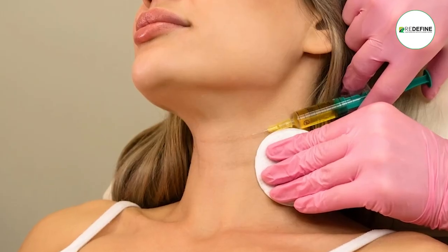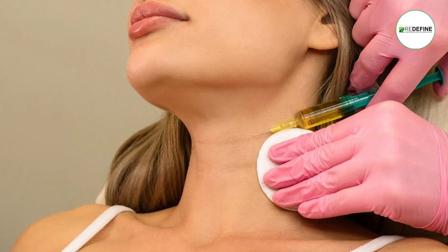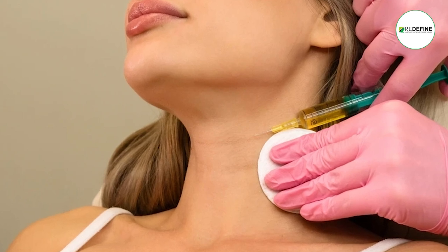We also have some injections — collagen-building injections. These injections are at specific points in the area, and the neck improves a little bit. These threads and collagen-building injections combined with Botox — we do three combinations — have a lot of effect on neck wrinkles, covering almost 70-80%.